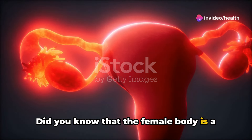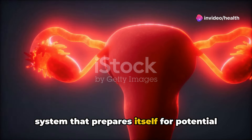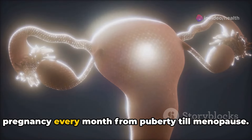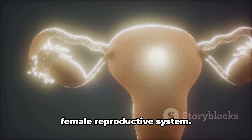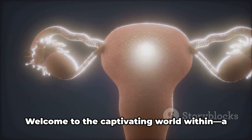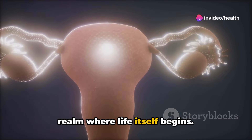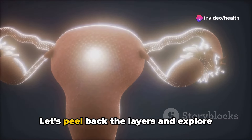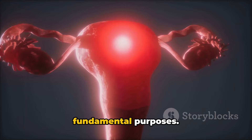Did you know that the female body is a walking miracle? It houses an intricate system that prepares itself for potential pregnancy every month from puberty till menopause. That's right, we are talking about the female reproductive system. Welcome to the captivating world within, a realm where life itself begins. Let's peel back the layers and explore this astonishing system, starting with its fundamental purposes.